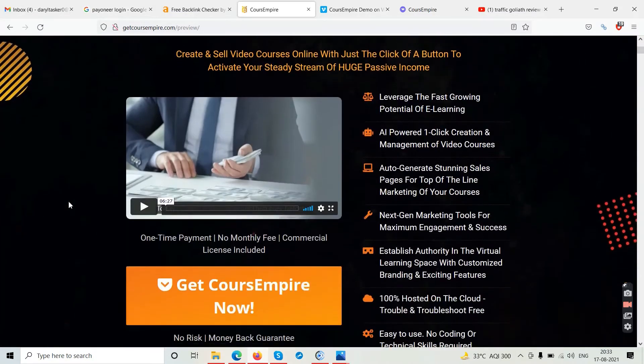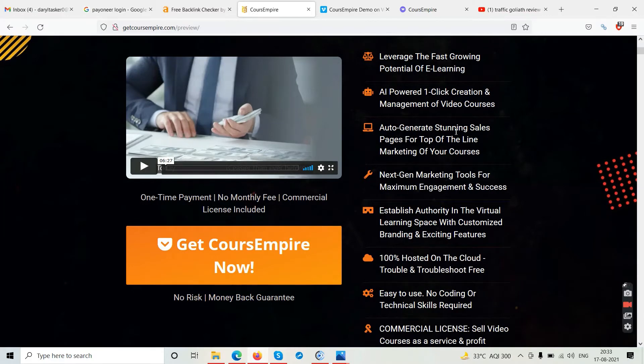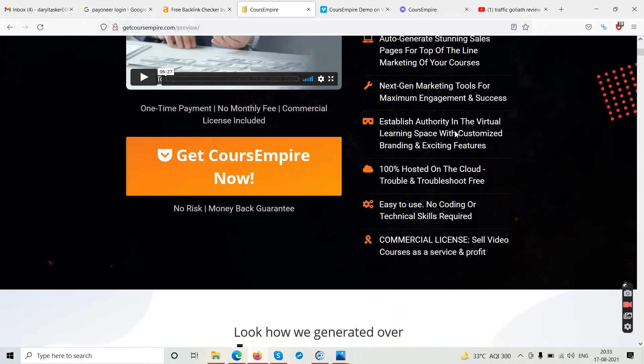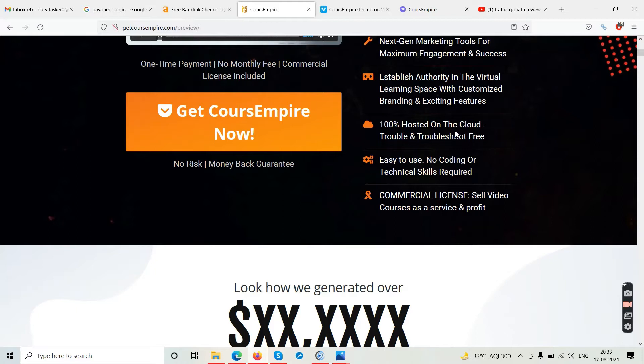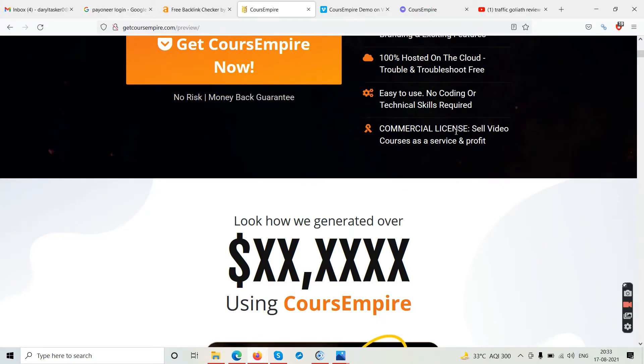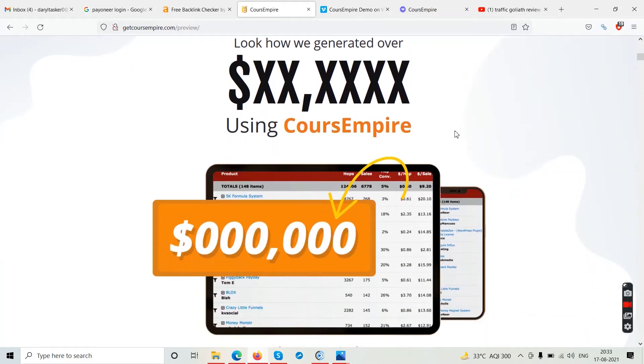Course Empire is again an alternative to Teachable.com where you can launch your video courses. Its features include: AI-powered one-click creation and management of video courses, auto-generating stunning sales pages, next-gen marketing tools for maximum engagement, customized branding, 100% cloud-hosted, no coding or technical assistance required, and a commercial license to sell video course services and profit.